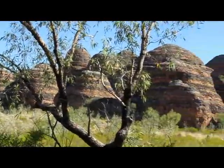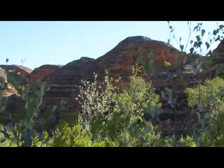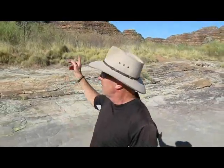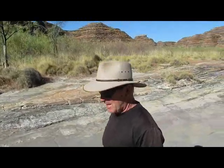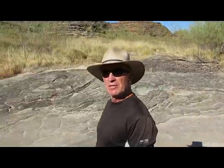This is the southern end of Purnululu called the Domes. A little bit of geology for you — the orange and dark bands you see on these rocks: the dark bands are caused by cyanobacteria that accumulates on the rock where there's moisture. The orange bands are the oxidized iron compounds in the sandstone that have dried out too quickly before the cyanobacteria has a chance to take hold.